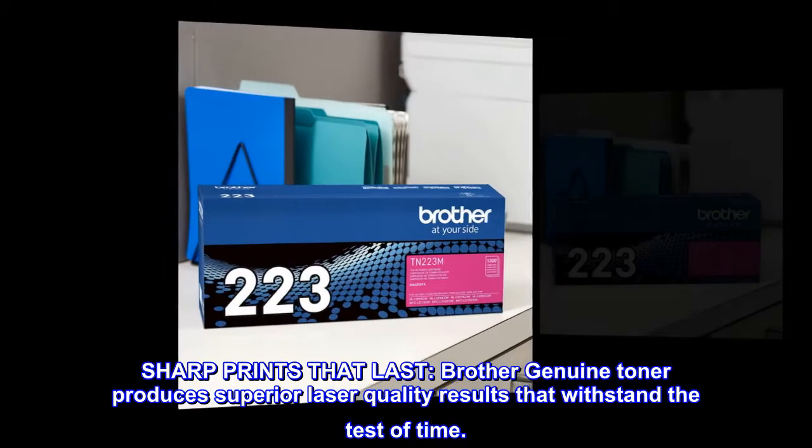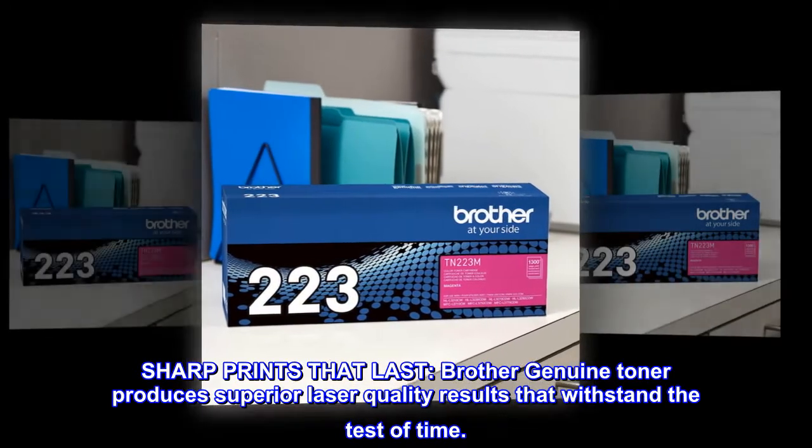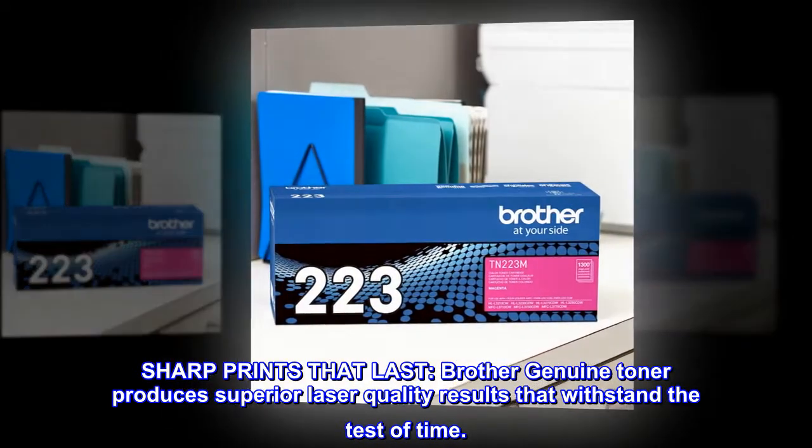Sharp prints that last. Brother Genuine toner produces superior laser quality results that withstand the test of time.